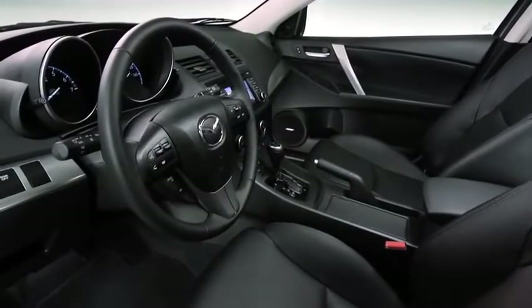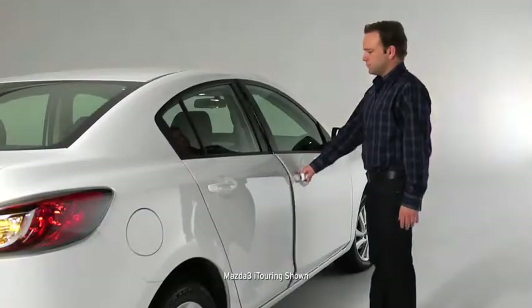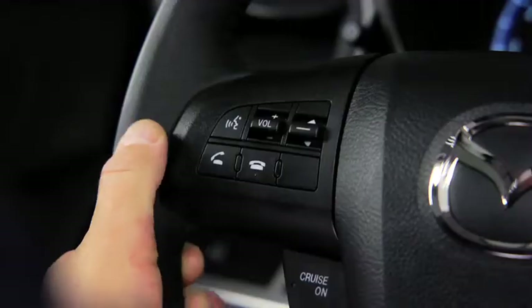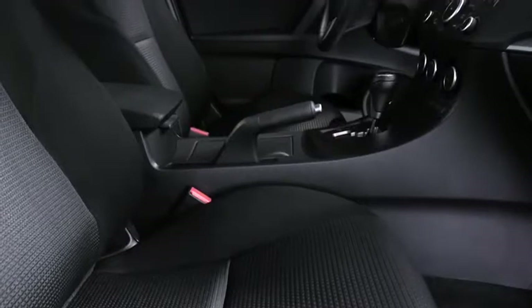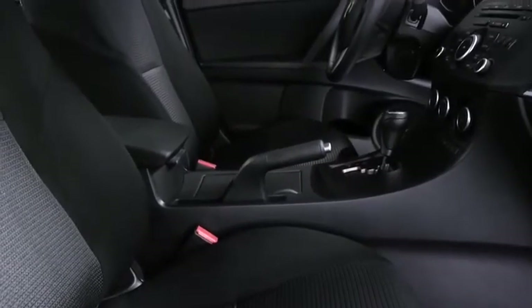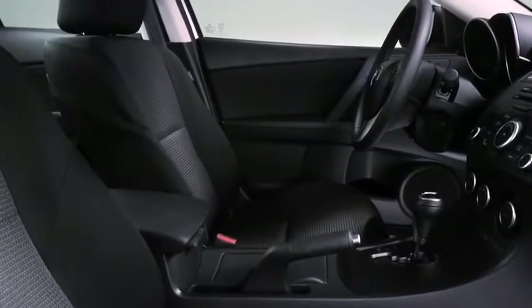Open the door and you'll find a cabin packed full of features, like an advanced keyless entry system, push button start, steering wheel mounted controls, and a blind spot monitoring system. Soft touch materials are everywhere. The whole cabin is finished with a level of craftsmanship you'd expect at a much higher price point.